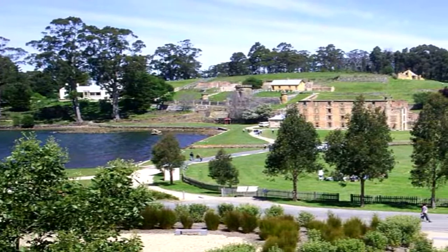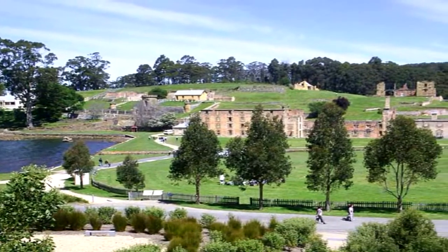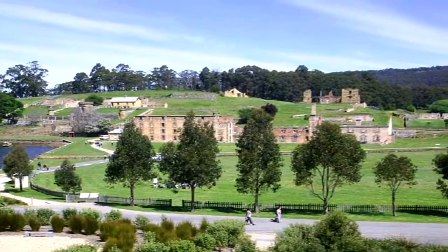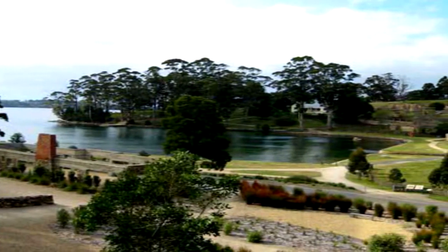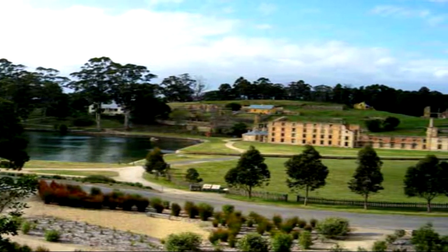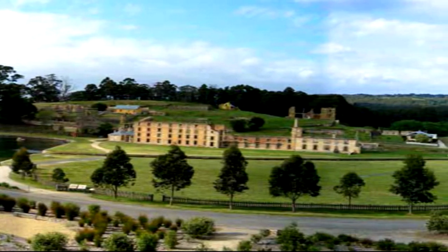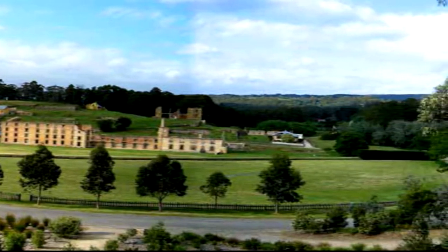The convict center looks like this — what remains after 150 years.